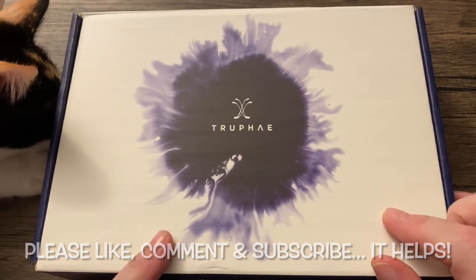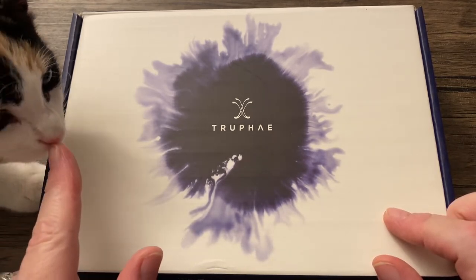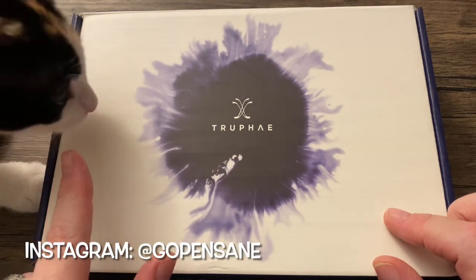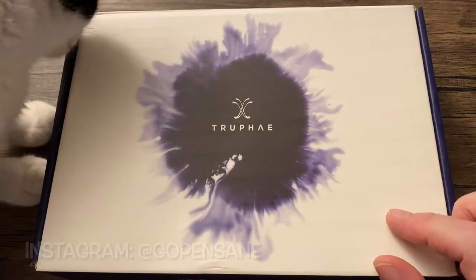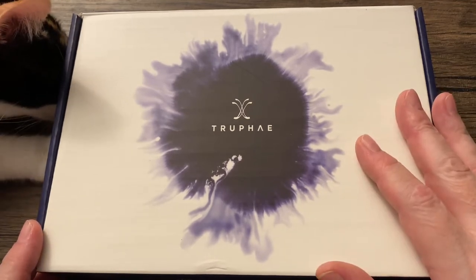I haven't done one of these in a very long time. This, by the way, is a recent addition to the household. Her name is Jenny, and she likes fountain pens. So this is the Truffaut Incredible Pen Box.